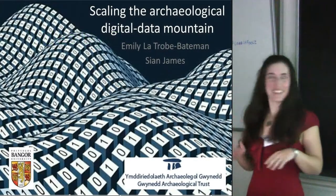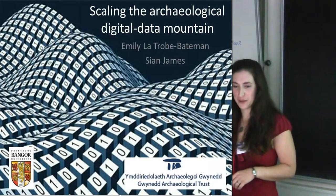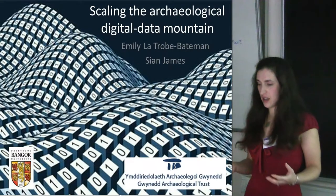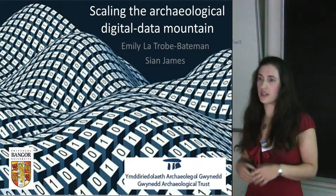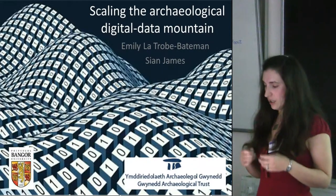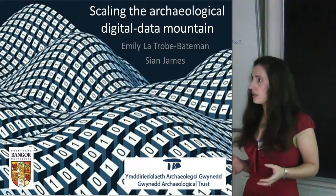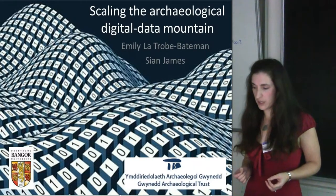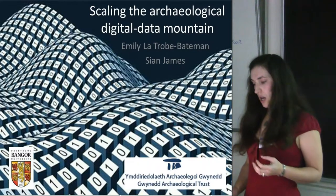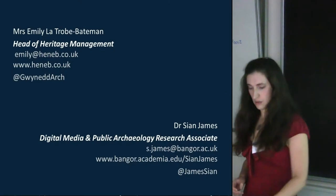I might have to do a sort of split personality on this speech, because I found out this morning that Emily couldn't come, so I'll try and do her part justice. This presentation, 'Scaling the Archaeological Digital Data Mountain,' is looking at some of the real world problems for archaeological data and knowledge, digital asset access and sustainability, and its impact on the decision-making process in the physical world, as discussed by a specific case study we've been working on in North West Wales.